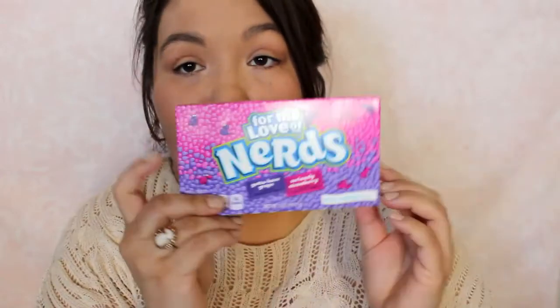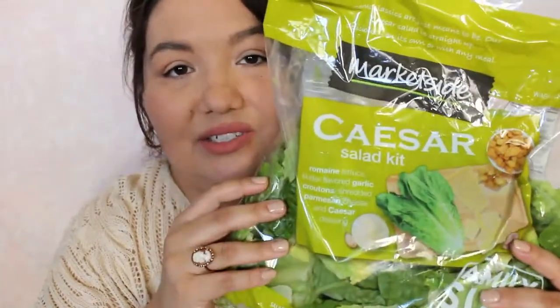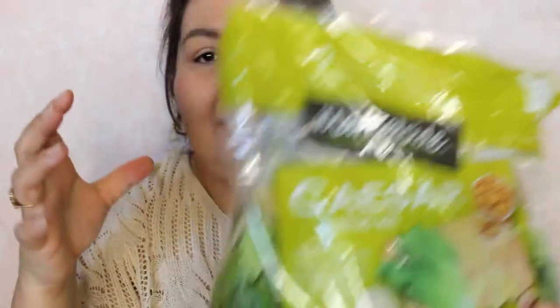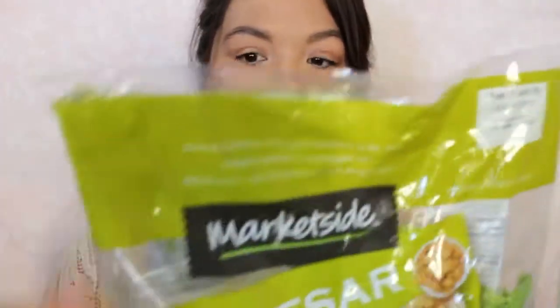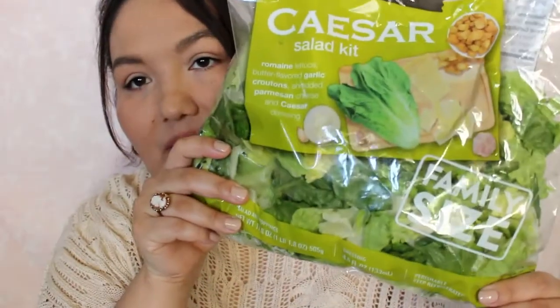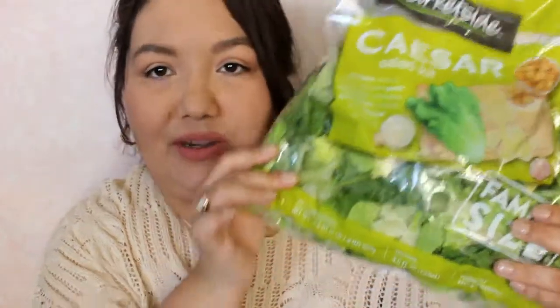I haven't had those in forever, so I got those. And then I got a big bag of the Caesar salad kit. I really like Caesar salads. I like the smaller bag, but they didn't really have them in the smaller bag, so I just ended up getting this big one. I'm going to have to break it up and do a few different meals, which is fine, no problem.